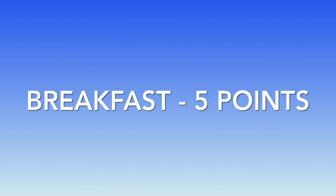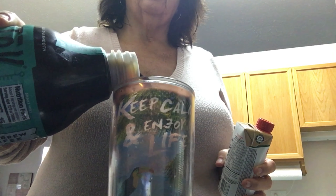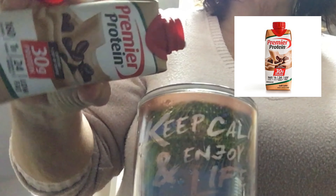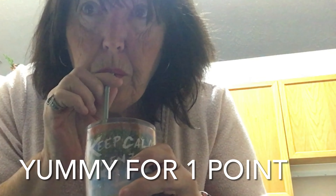This morning I'm having a five-point breakfast of avocado toast and some iced coffee. I love Stok iced coffee. I like to put some Premier Protein in it — I use only about half the container so it's only a one-point iced coffee. It's two points for the whole container, but I only use half of it for each iced coffee and it is so good. That's my son stopping by to say hi because he likes to be on camera.